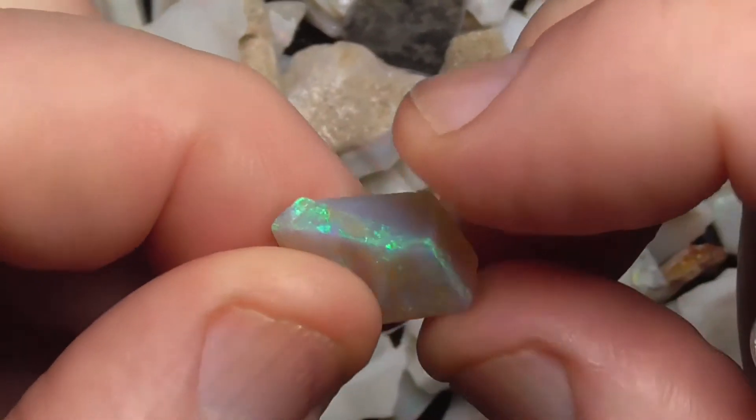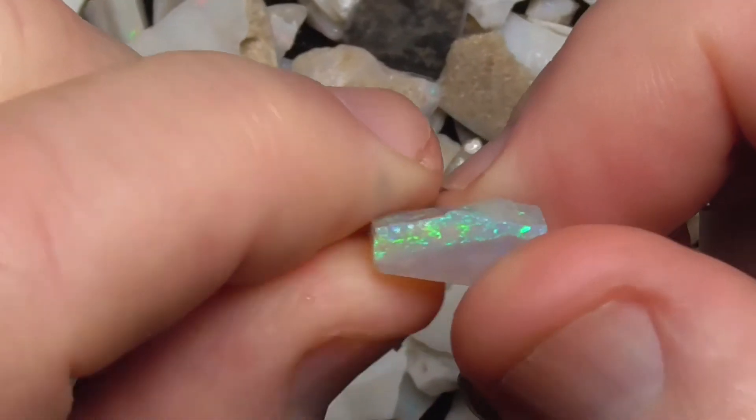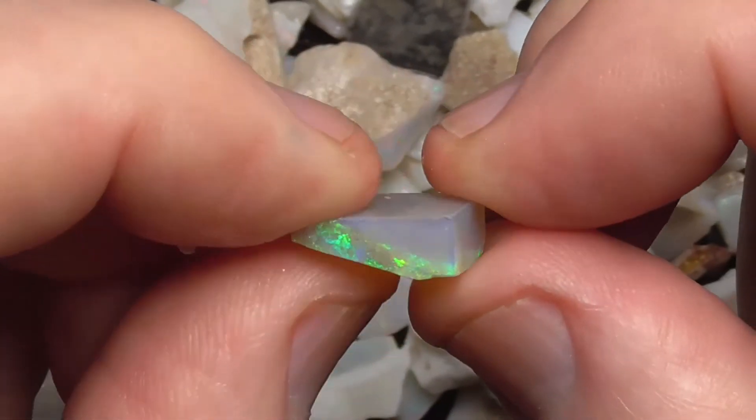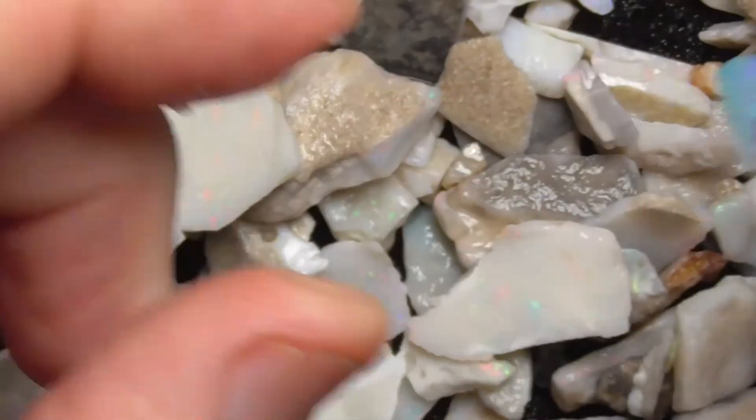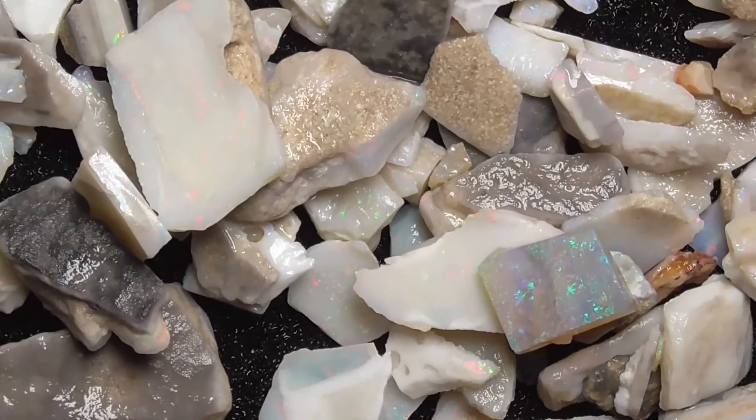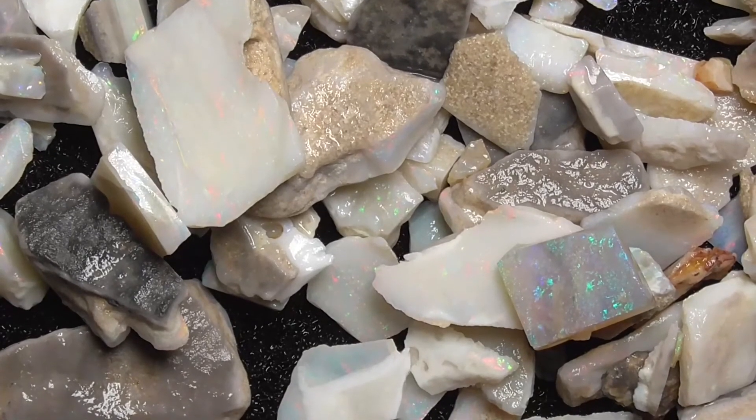This piece is, I think, a piece of Lightning Ridge that's been thrown in from somewhere else. Anyway, I think that gives you a good idea of what you're looking at. I hope you've enjoyed. Cheers!